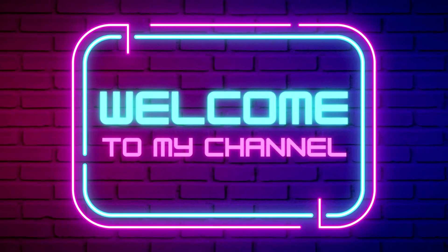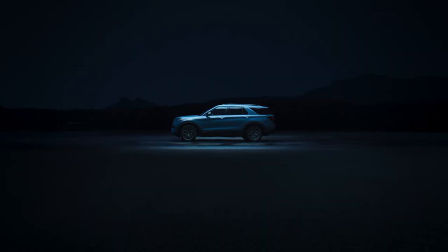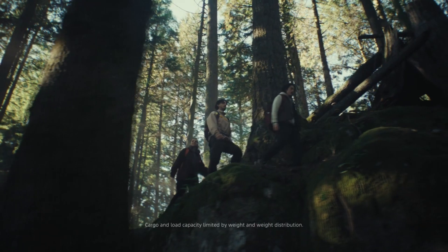Hi, welcome to my channel. The new Ford Explorer 2024 has been unveiled. How the crossover has changed, you will learn in this video.